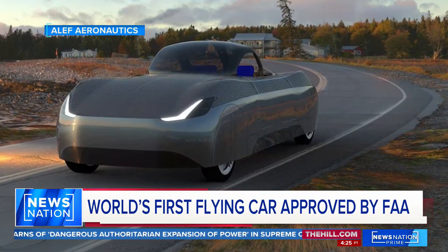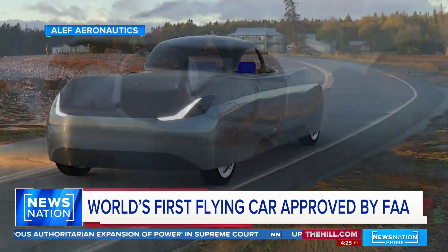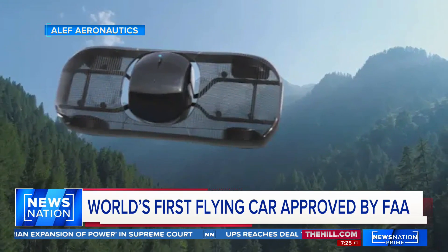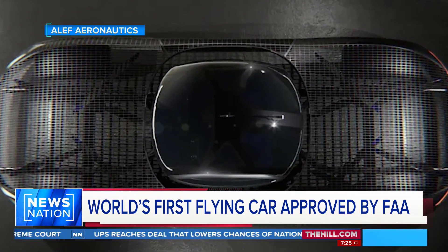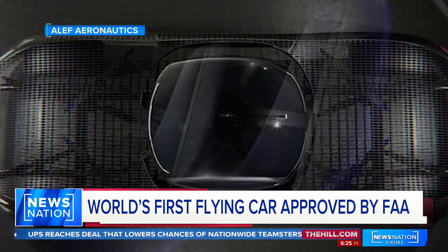It has a $300,000 price tag. The Model A is all-electric, with a 200-mile driving range plus a 110-mile flight range. Production is expected to start in 2025.